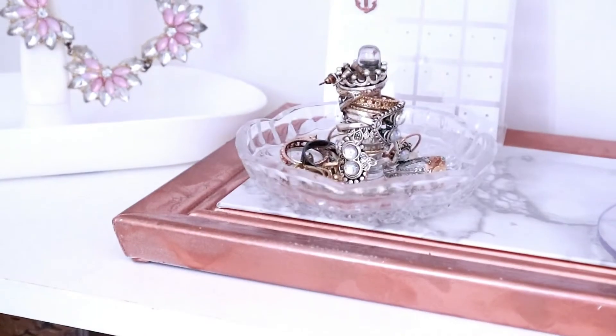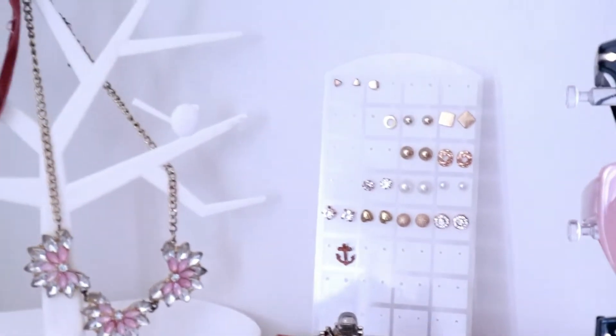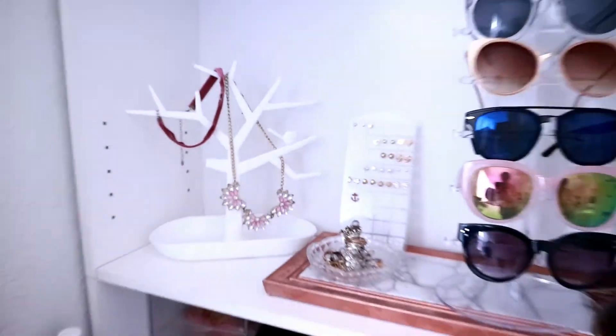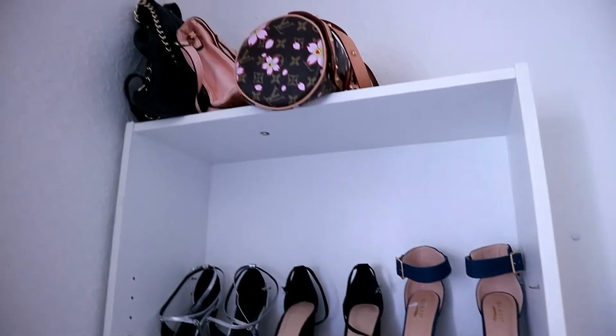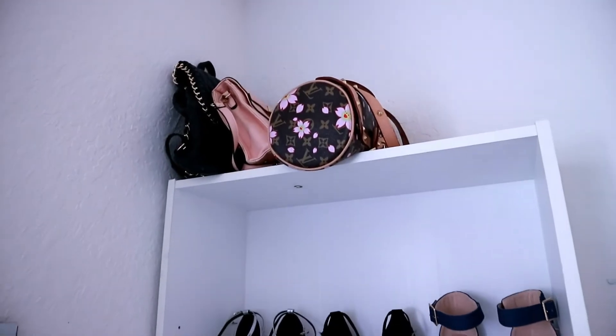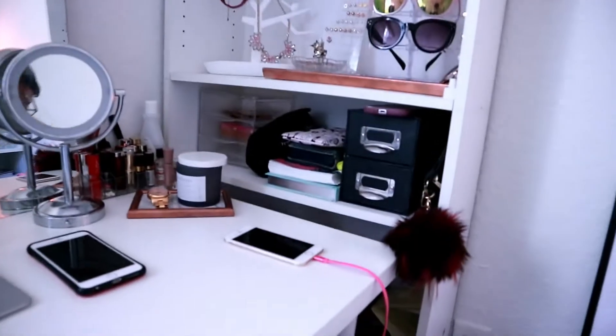In here I put my sunglasses, and that sunglasses holder was like a dollar on Wish. If you don't know Wish, you should check it out. I have a lot of earrings and rings but not many necklaces — I usually just wear one that's really sentimental to me. Those are my favorite shoes and there are three bags up there, just for decoration.